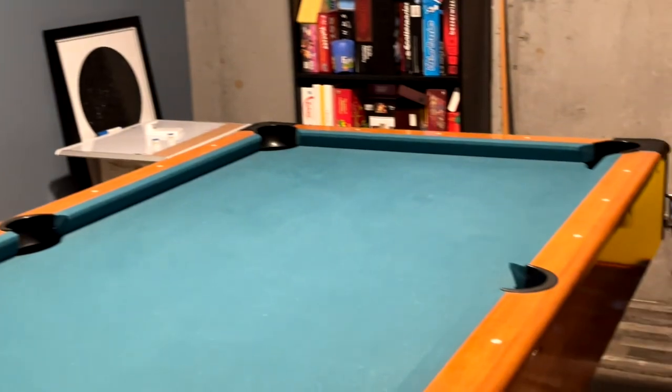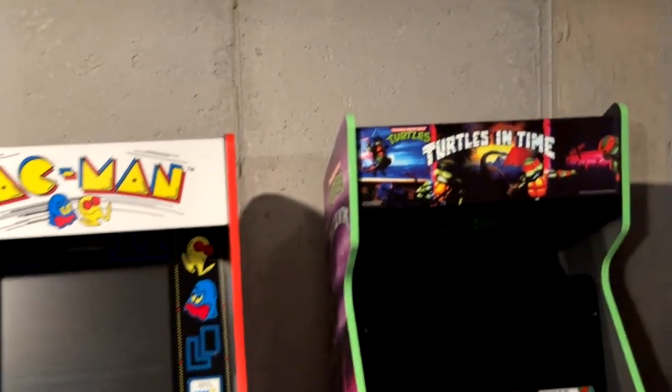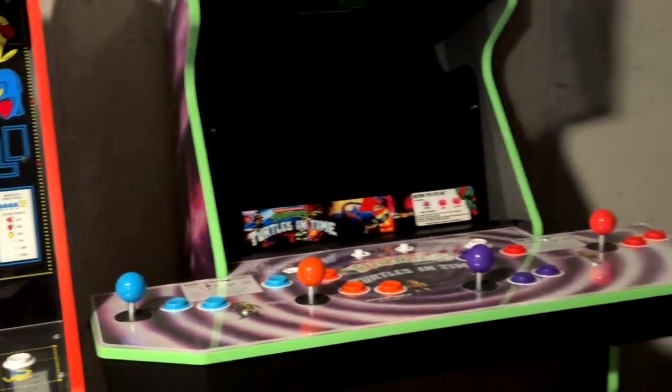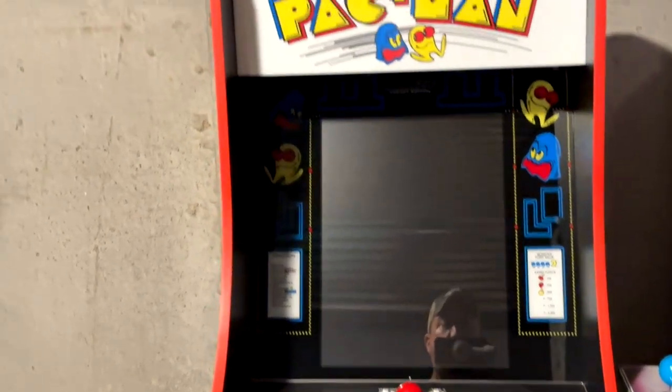This is our game room. We do have a pool table in here, and of course we have some arcades — because who doesn't need a Turtles in Time arcade machine with all four turtles? And then you got Pac-Man of course.